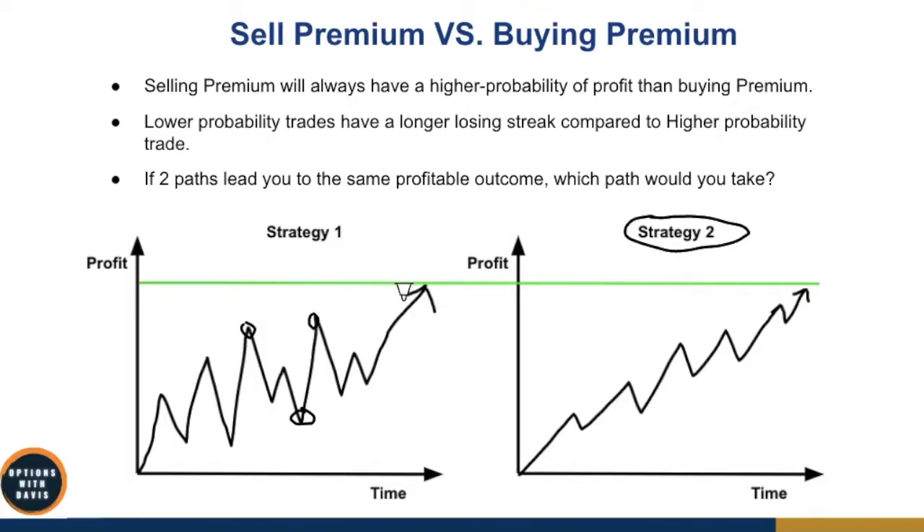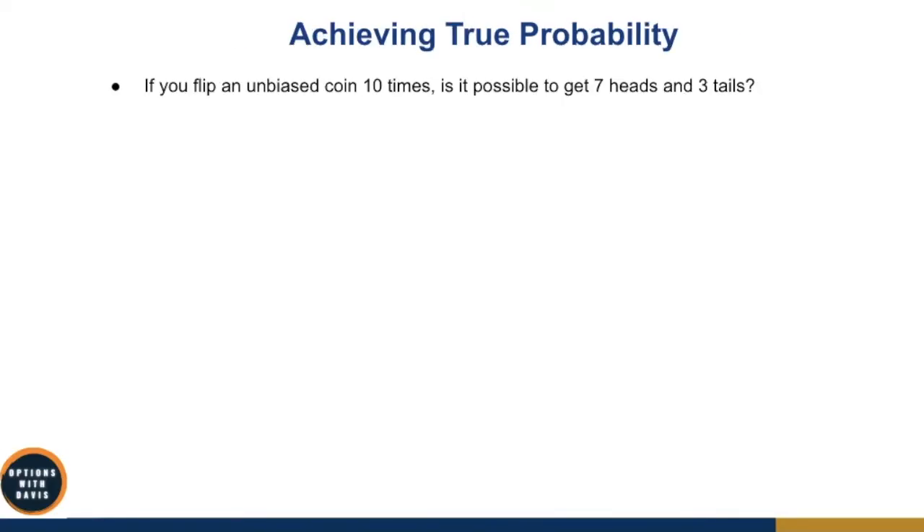That's where selling premium comes in. When you sell premium and trade the expected move, you will be able to have a much smoother ride at the end of the day. This brings us to the next important topic: achieving true probability.